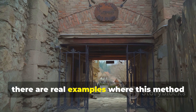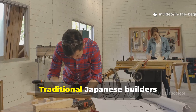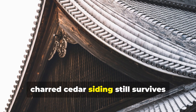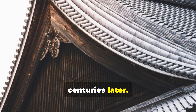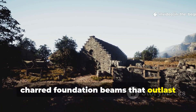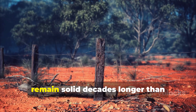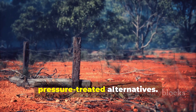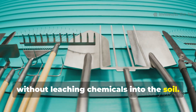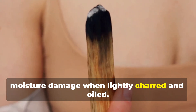There are real examples where this method still proves itself. Traditional Japanese builders independently preserved the same technique, which is why, to this day, charred cedar siding still survives centuries later. In Europe, medieval barns and churches reveal charred foundation beams that outlast modern replacements. Survivalists and off-grid builders now use this method for fence posts that remain solid decades longer than pressure-treated alternatives. Garden beds built this way resist rot without leaching chemicals into the soil. Tool handles last longer and resist moisture damage when lightly charred and oiled.